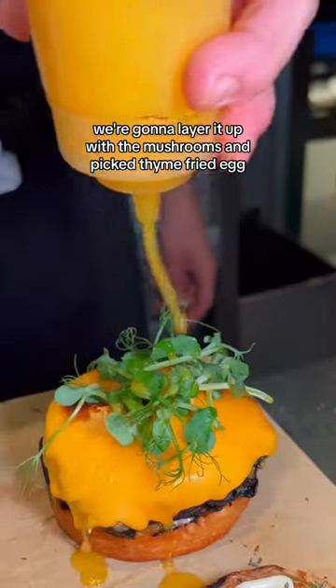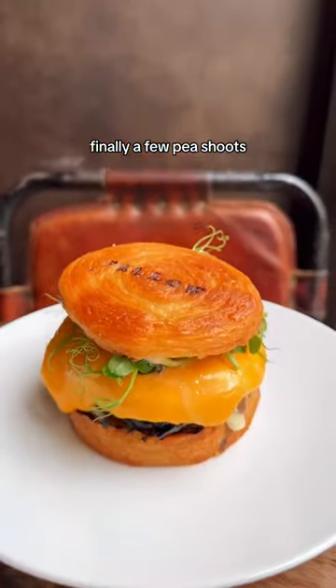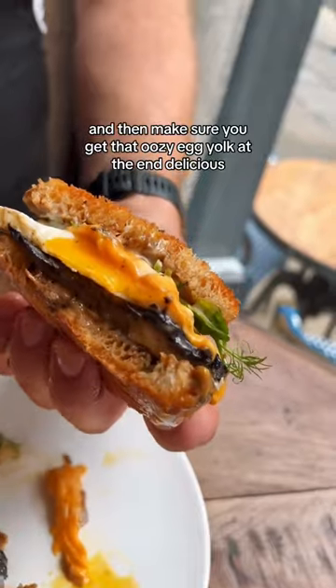We're going to layer it up with the mushrooms and picked thyme, fried egg, finally a few pea shoots, and then make sure you get that oozy egg yolk at the end. Delicious.